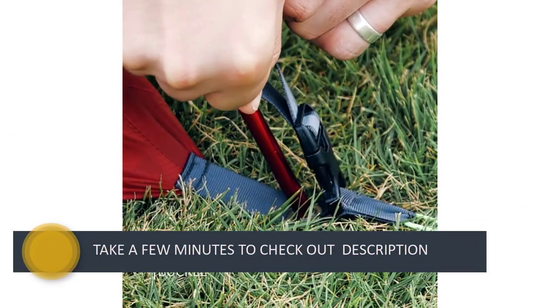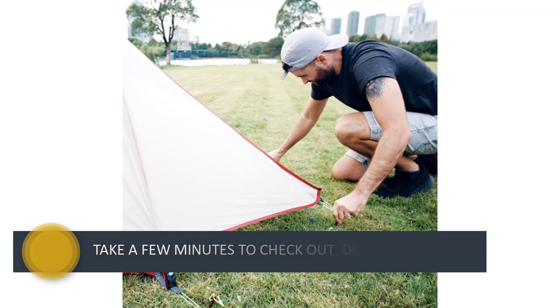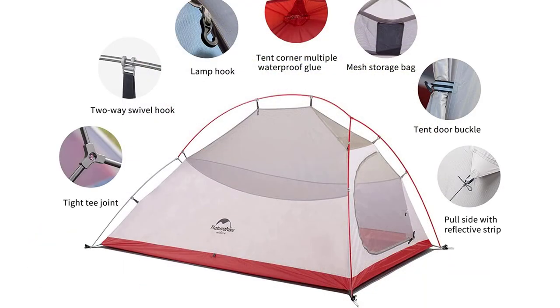Overall, this little tent has good weather protection and can face high winds and snow, keeping you warm and dry throughout various weather conditions.